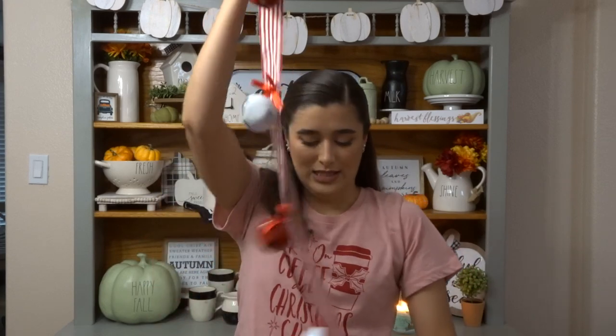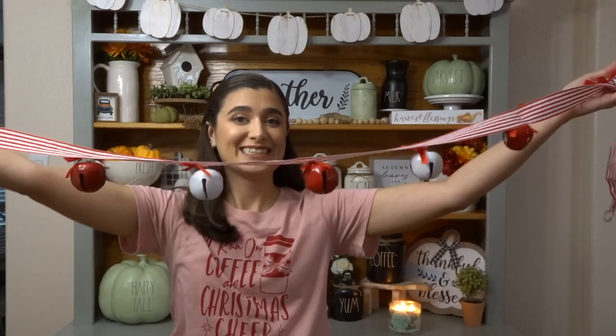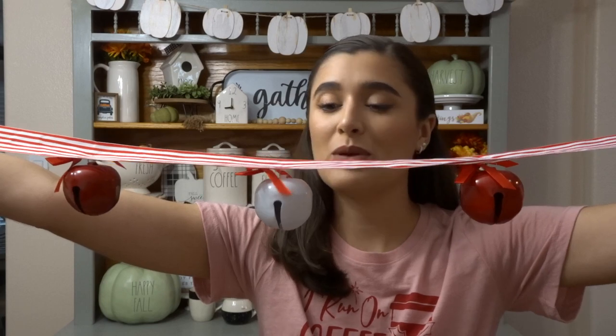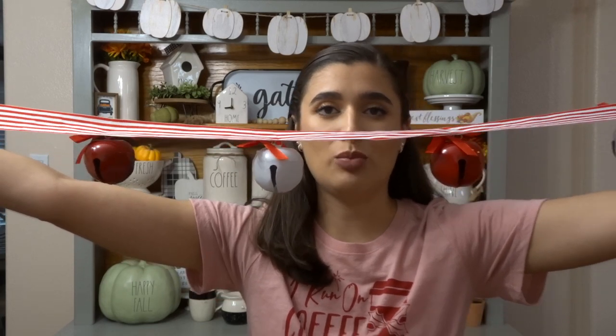We've got two sets of these jingle bell garlands for our Christmas tree. We're doing a candy cane red and white striped look on a brand new tree that I'll show you later in our dining room. The garland is on a red and white striped ribbon with red and white jingle bells. That's everything from Hobby Lobby.